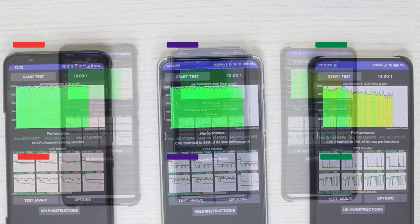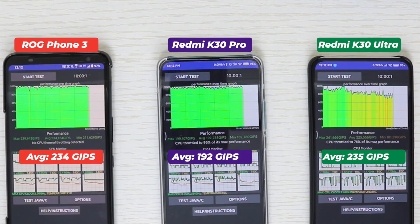Check the numbers underneath the graph. ROG Phone 3 performance is the best — on average it processed 234 GIPS, with a max of 239 GIPS and a minimum of 211 GIPS. Redmi K30 Pro performance may seem frustrating to some, but there is a reason I'll explain later. On average it processed 192 GIPS, with a max of 199 GIPS and a minimum of 182 GIPS.